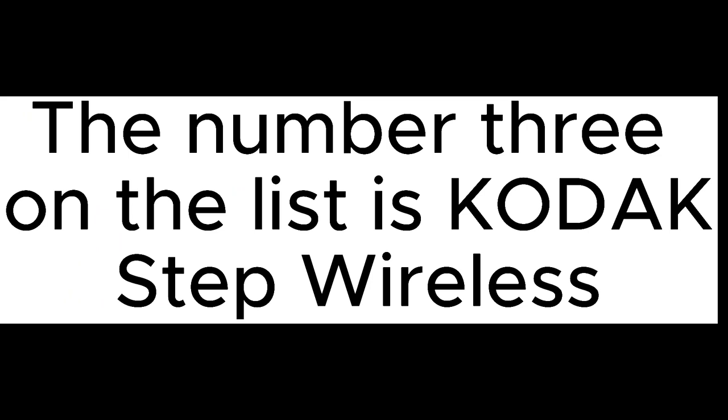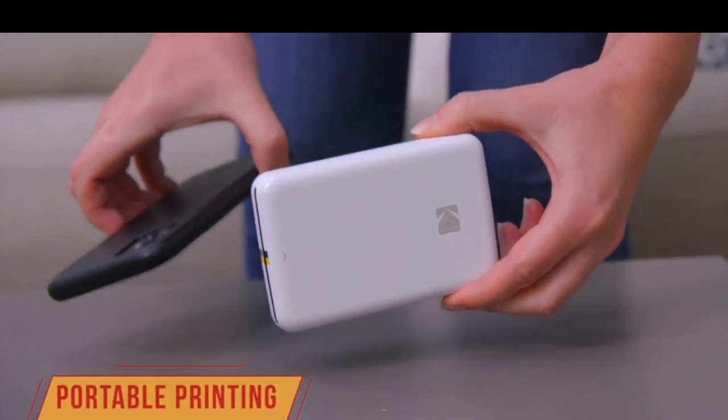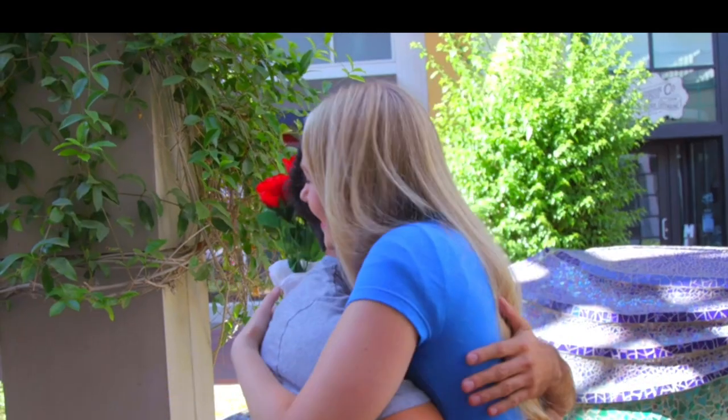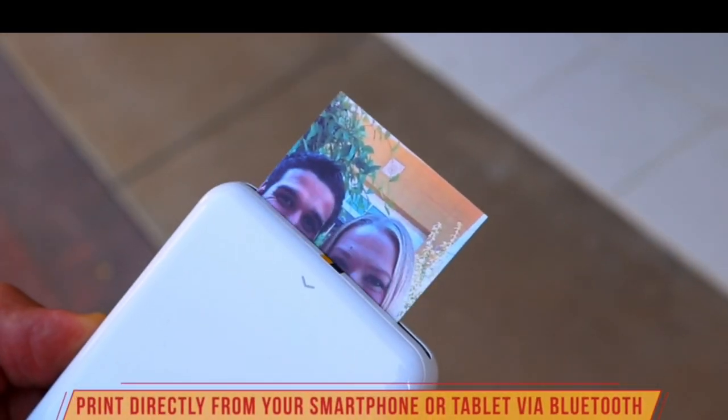The number three on the list is Kodak Step Wireless. Step up your printing game — no more making plans to print tomorrow. The Kodak Step printer connects to any iOS or Android smartphone, tablet, or similar device via Bluetooth or NFC, so you can print pics instantly. Turn selfies, portraits, social media posts, and other images into physical photos.